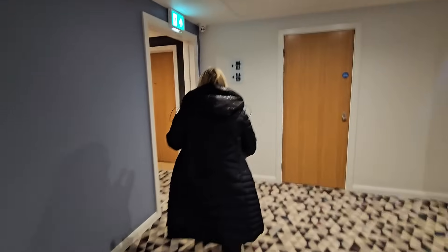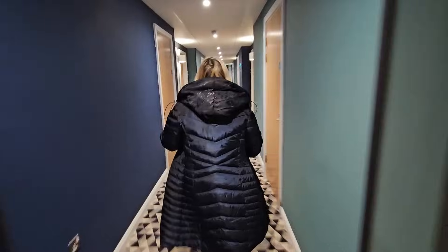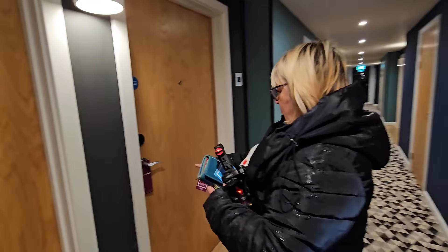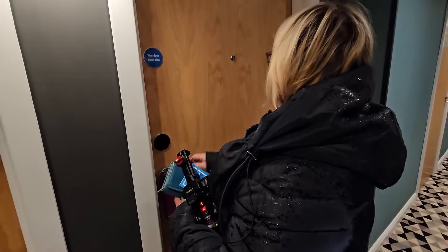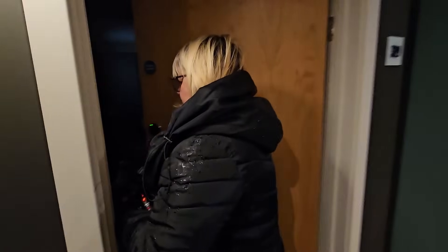Back up to our third floor. As I say, the carpet is very nice and clean folks — it smells nice, there's no musty smell at all Sharon, is there? Nice lighting in the corridors. And back in the room.